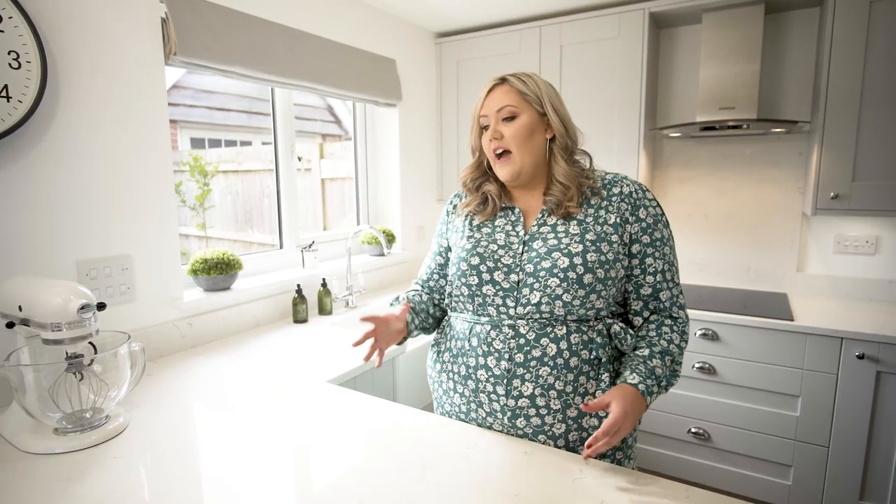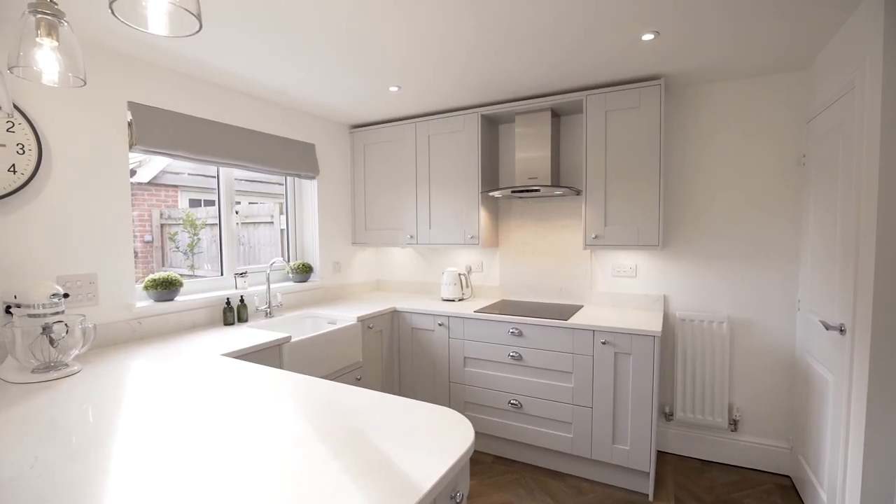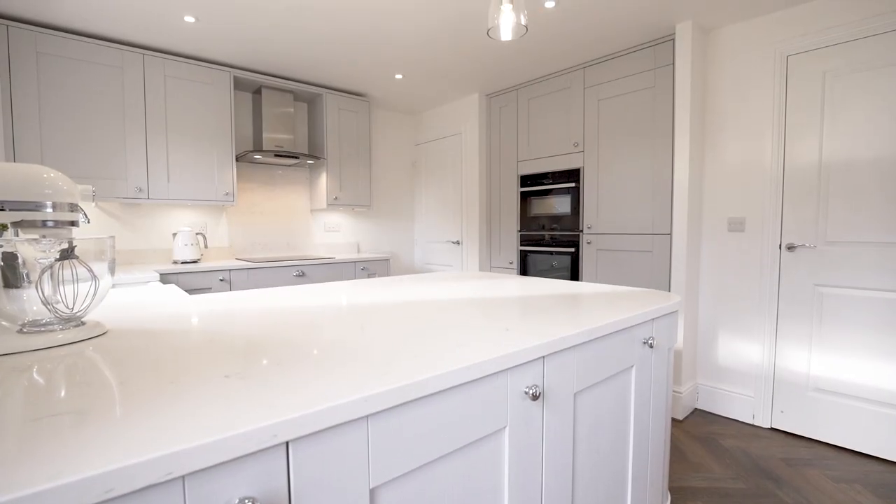Steve, our kitchen designer, really had in mind how we would use the space, and he told us that this kind of u-shape was the most practical — having your sink and your dishwasher there, but also just having this large open space for us was really important.